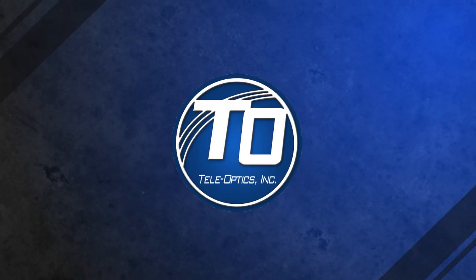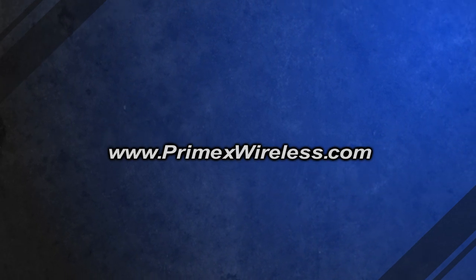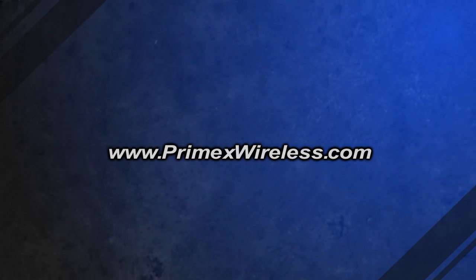This episode of The Communicator is brought to you by Teleoptics, your total communication solution provider. Also check out www.primexwireless.com.